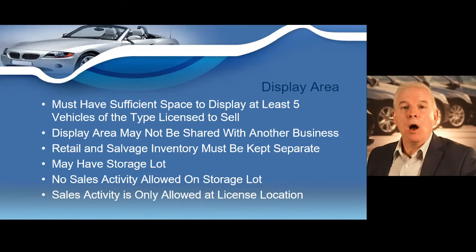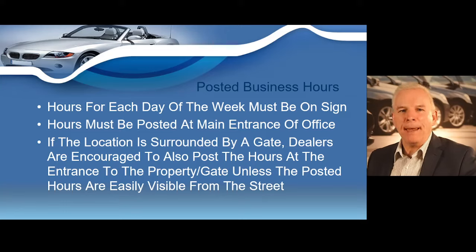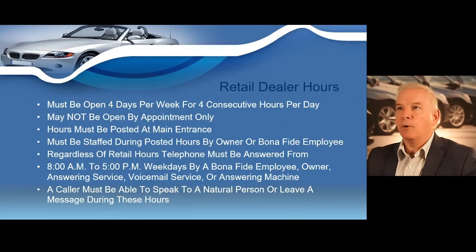Wholesale motor vehicle dealers are exempt from the display area requirement. Regarding the posting of business hours, hours for each day of the week must be posted at the main entrance of the office. The dealership must be staffed by a bona fide owner or employee. If you change your hours of operation, the DMV does not need to be notified. If your location is surrounded by a gate, you are encouraged to post hours at the entrance to the gate unless they are easily visible from the street.